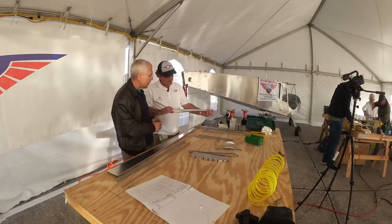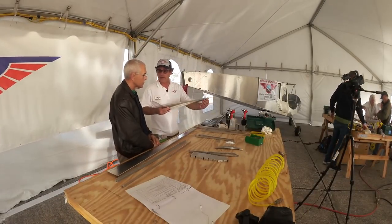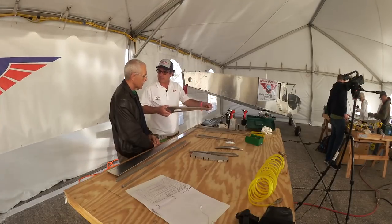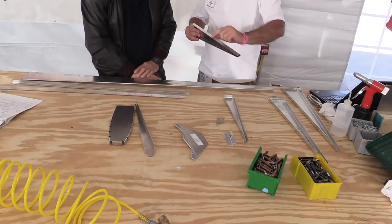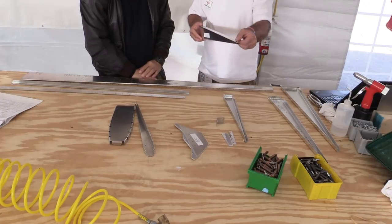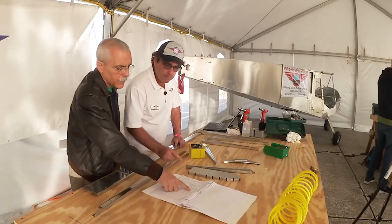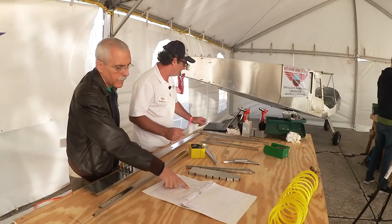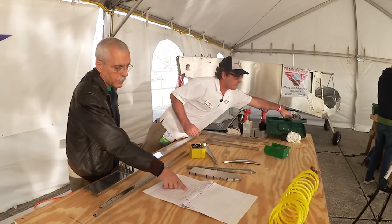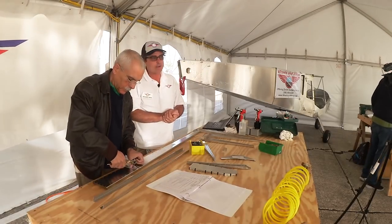So how much easier are we talking about here? A caveman could definitely do it. Zenith gave me a rudder kit to assemble along with all the tools necessary to do the job, and that's not much: a bunch of clicos, two sizes of rivets, a rivet gun, and some pliers. There's a paper instruction set with a checklist, and also a scrollable SolidWorks output file that shows how the parts fit together three-dimensionally.